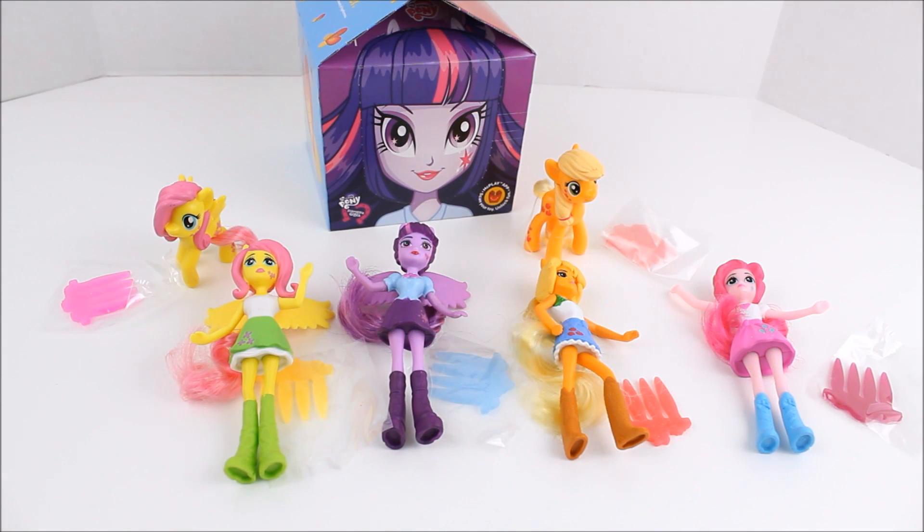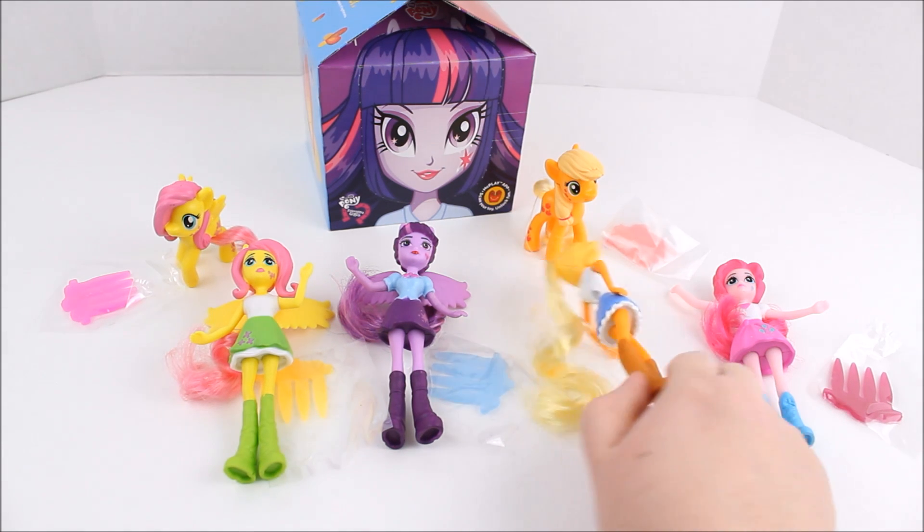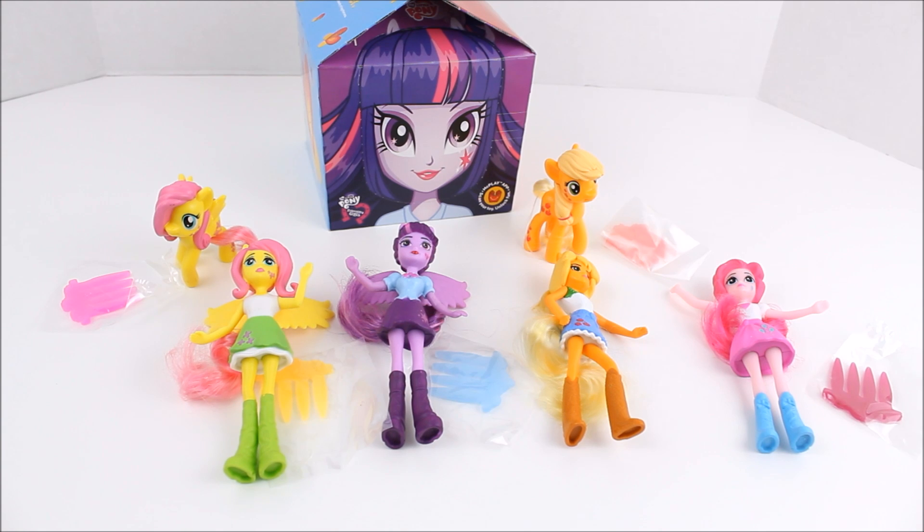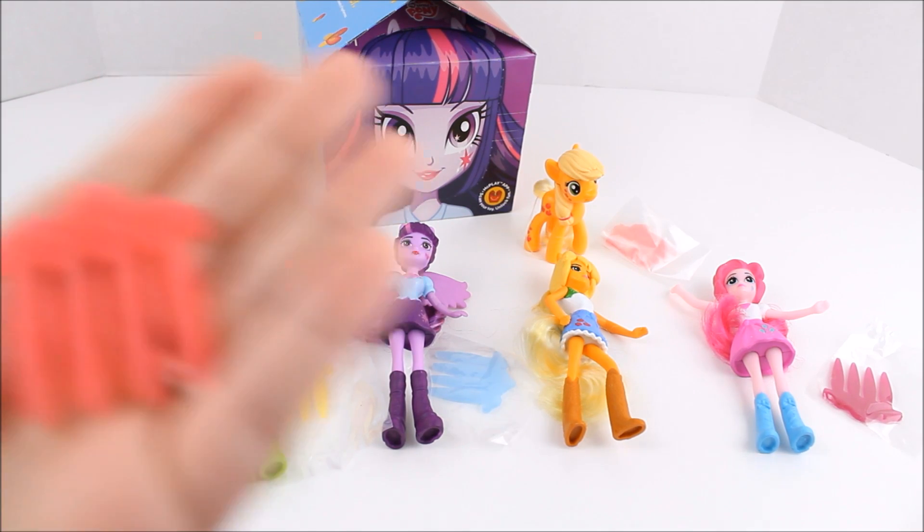So I got them all out of the packaging and the Equestria Girls unfortunately do not stand on their own very well. They're very tippy — some of them won't even stand at all, which was kind of unfortunate, but the ponies do stand fine on their own. They each come with a brush, which is pretty cool because they each have some actual fake hair — it isn't just molded, there's some actual hair on all of them. The brushes are all pretty much the same except for a slightly different design and color.